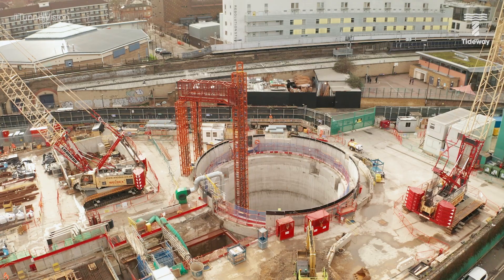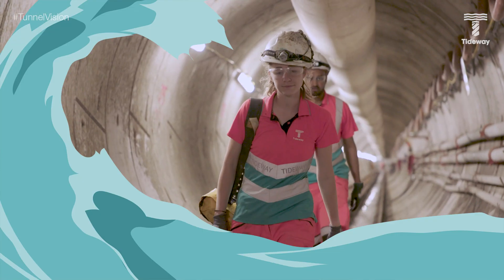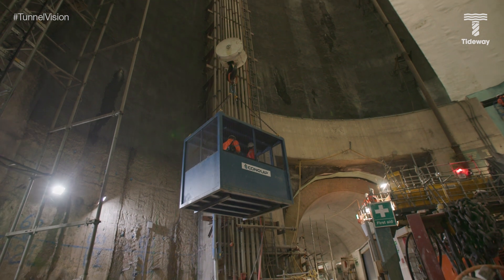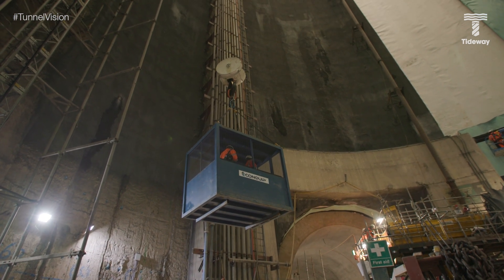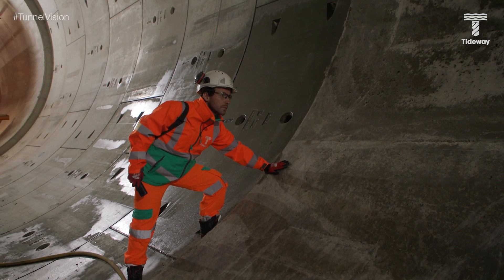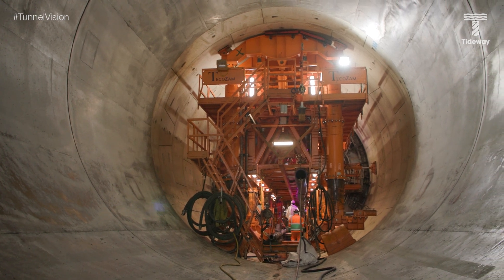You might think that working deep underground would be really dangerous, with a huge number of potential risks: flooding, lack of oxygen, gas ingress, not to mention the sheer height. But actually, we work really hard to make sure the people down there are as safe as possible. Let's hear exactly how we do that from Rachel Tompkins, Tideway's Head of Assurance, Security and Facilities.